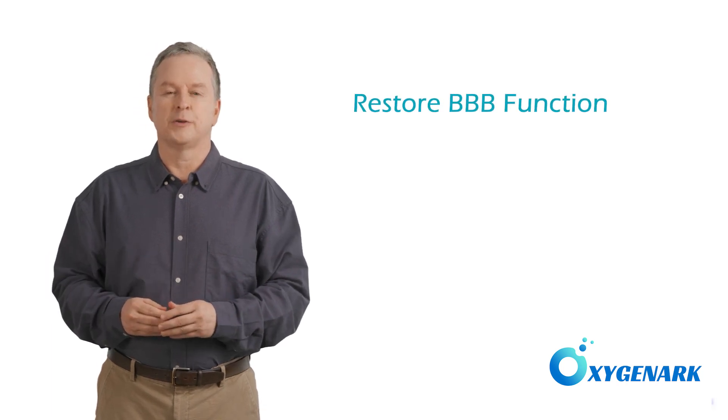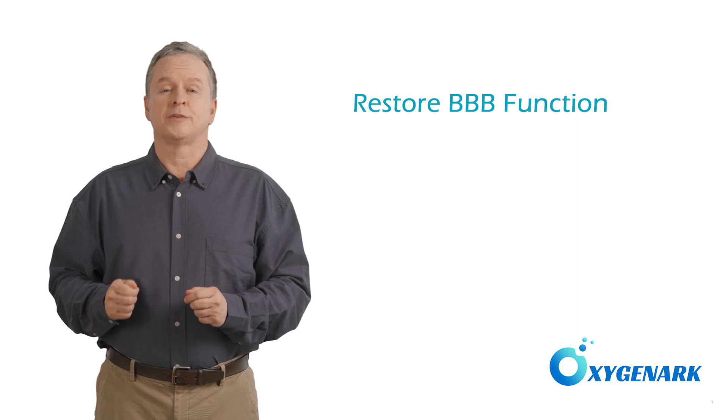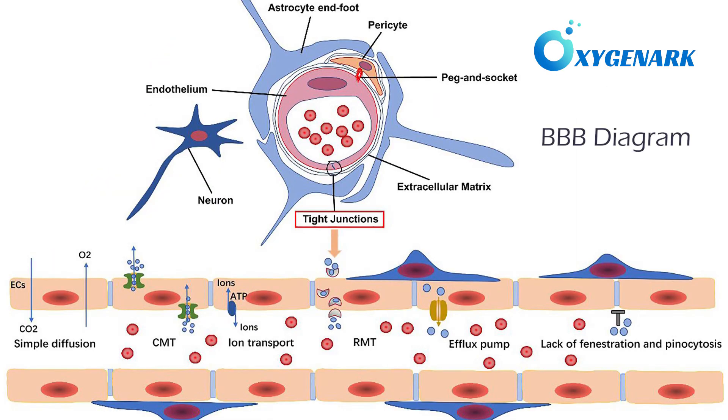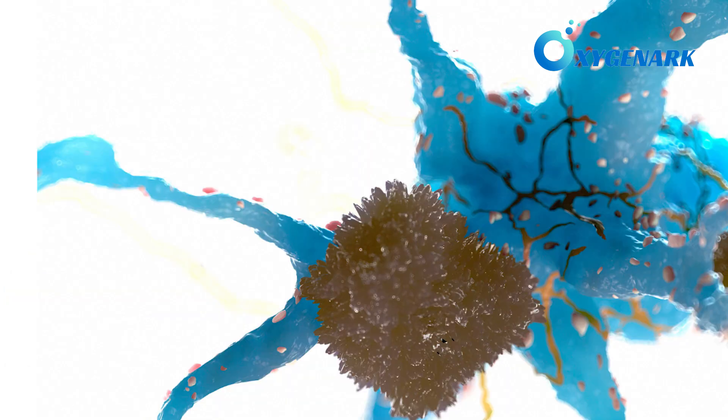Our third point of focus is on the blood-brain barrier, a critical defense mechanism of the brain that controls the passage of substances between the bloodstream and the central nervous system. TBI and stroke can compromise this barrier, leading to increased permeability and potentially exacerbating neuronal damage.